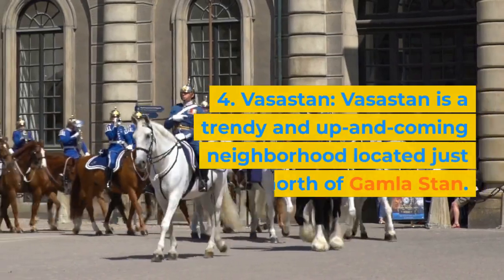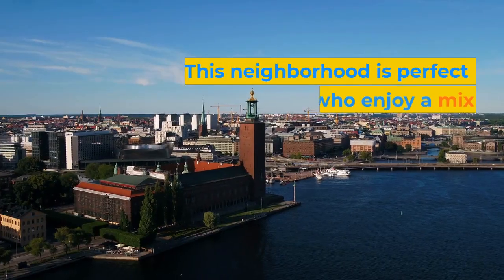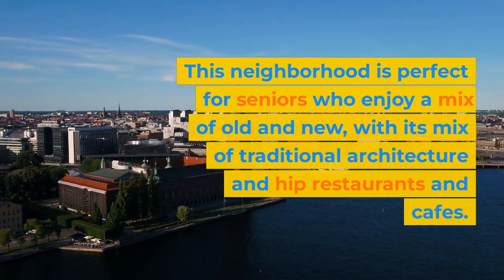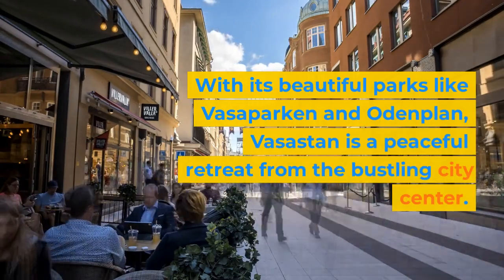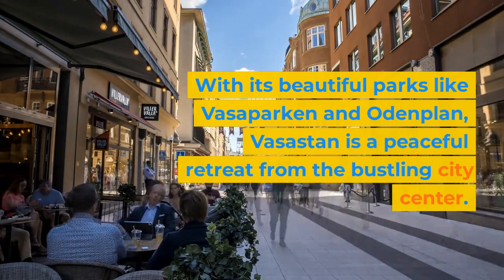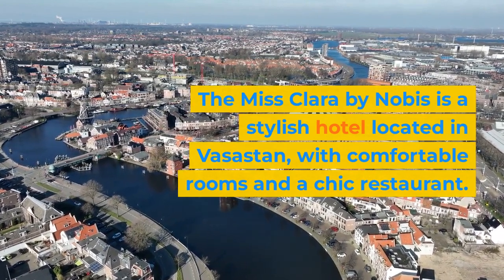4. Vasastan. Vasastan is a trendy and up-and-coming neighborhood located just north of Gamla Stan. This neighborhood is perfect for seniors who enjoy a mix of old and new, with its mix of traditional architecture and hip restaurants and cafes. With its beautiful parks like Vasaparken and Odenplan, Vasastan is a peaceful retreat from the bustling city center.